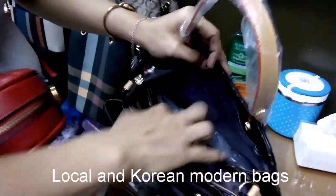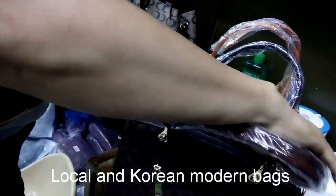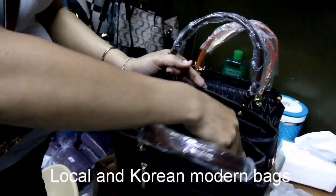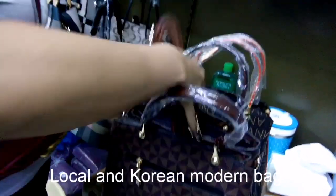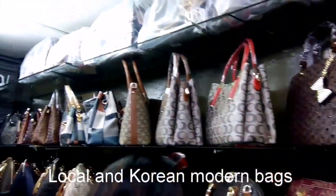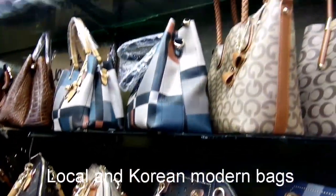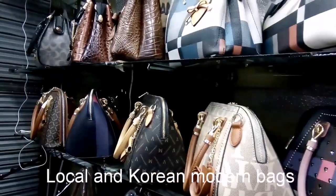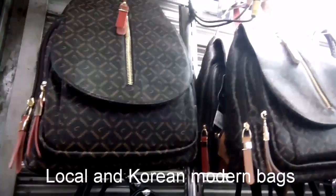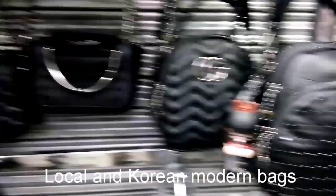Pwede pong makita yung sa loob para in case na mga ano nila. Ayan guys, so marami siyang mga packet. Maganda yung compartment niya. So very approachable naman si ate — pwede kayong tumawad sa kanya, for at least 100 lang maitatawad ninyo. So ito talaga nanggaling po siya sa Korea. Wow, ganda guys eh. Murang-mura na siya. Ito yung mga uso ngayon. So dito lang pala siya makikita sa 168.